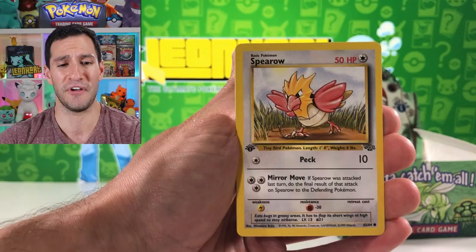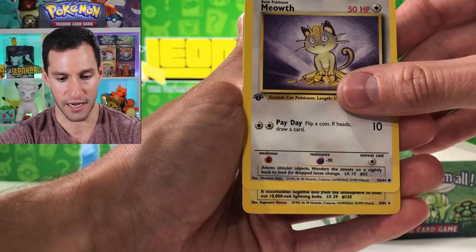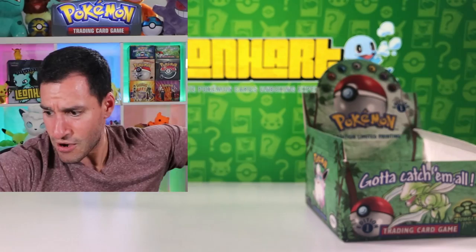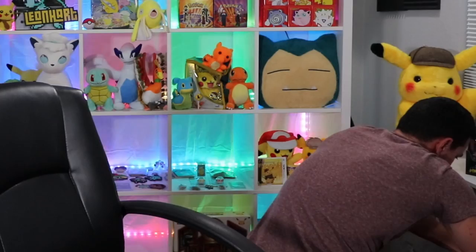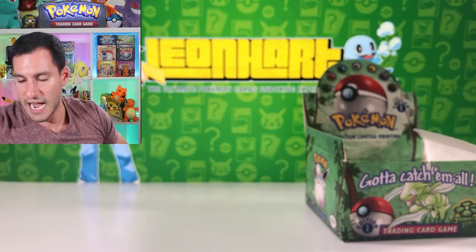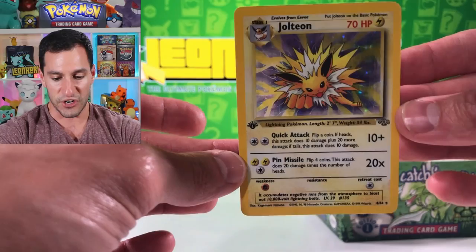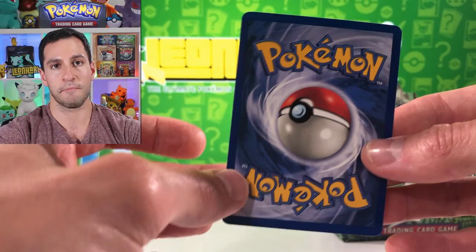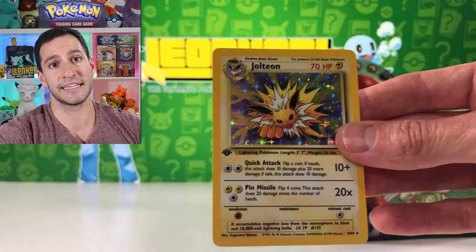I'm really hoping for a holo pull - is this... yes! I need a sleeve - this is incredible, oh my gosh! I got a sleeve. Let's check the condition first. A first edition Jolteon has been pulled! Oh my goodness - perfect on the front. Guys, we have a potential PSA 10 card right here - and it's not mine, it's going to y'all!